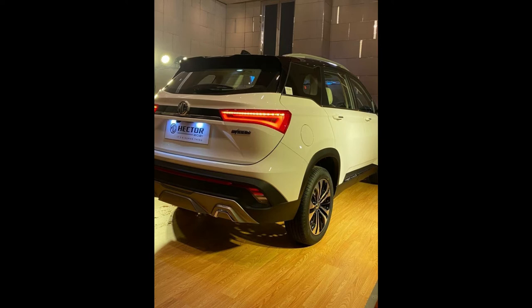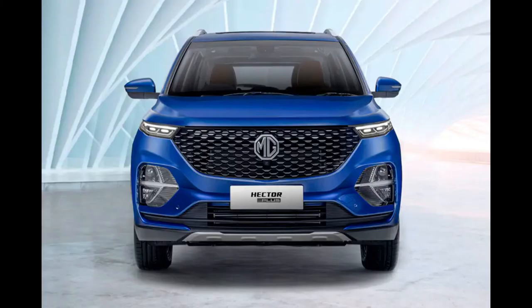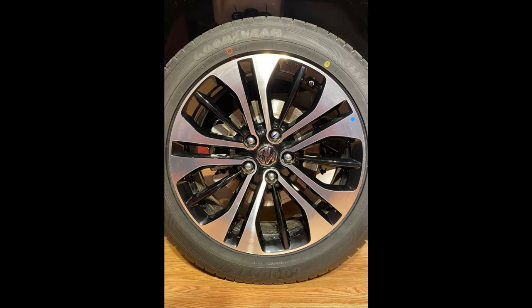There are not many changes made by MG. We can see the front grille has changed from a bold look to a sleek look, but the Hector Plus still looks bold and muscular from the front. The scuff guard now comes in a gray gunmetal color, and the chrome insert gives a cool look to the MG Hector Plus.